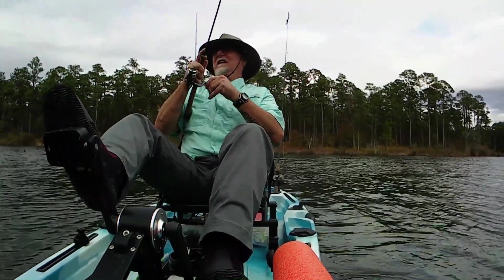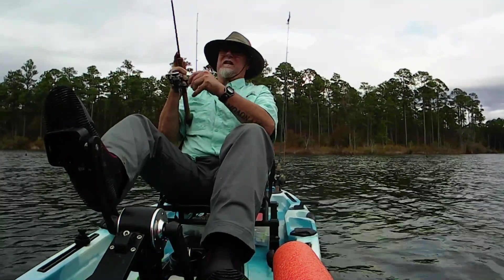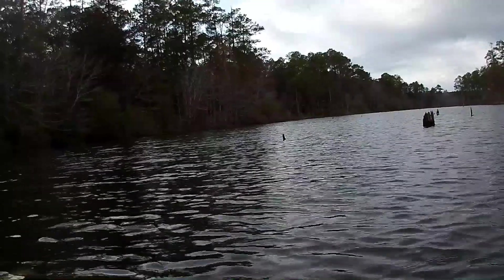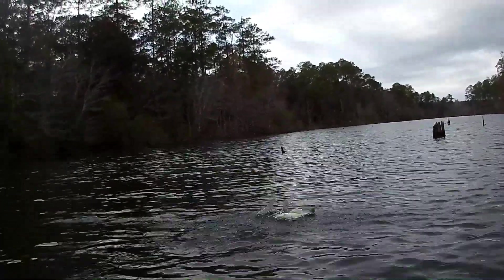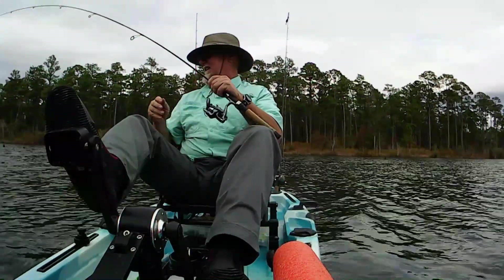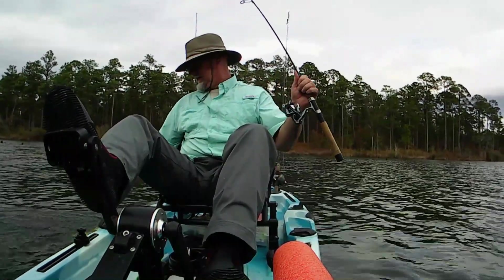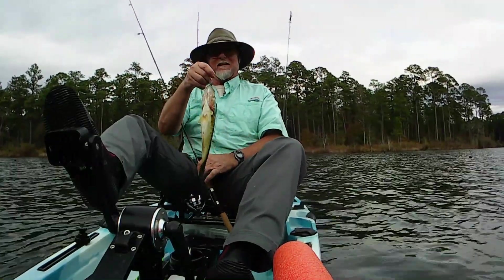There's a fish. Thought I'd hung up in the grass again for a minute. He's a little bit better one — he's pretty too. He's probably my PB for this lake.